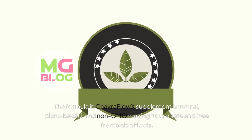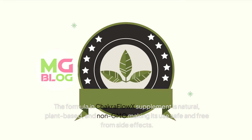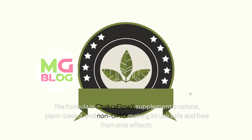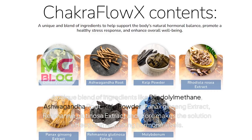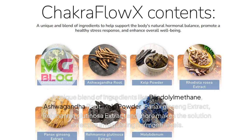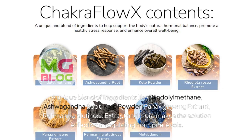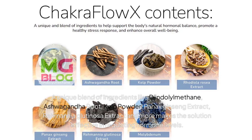The formula in Chakra Flow X Supplement is natural, plant-based, and non-GMO, making its use safe and free from side effects. A unique blend of ingredients like diandolomethane, ashwagandha root, kelp powder, panics ginseng extract, romania glutinosa extract, and more makes the solution effective in regulating hormone levels.